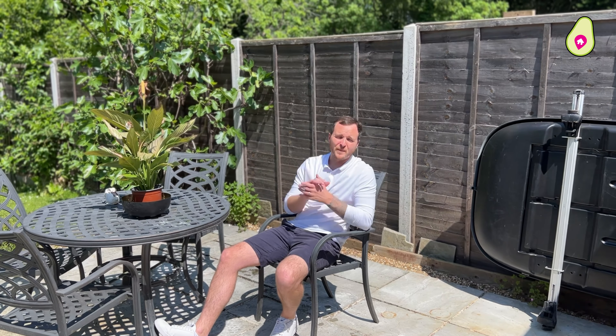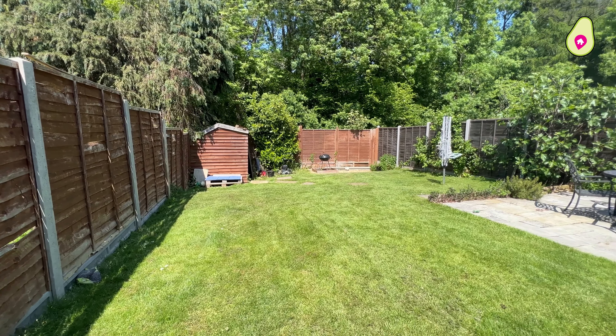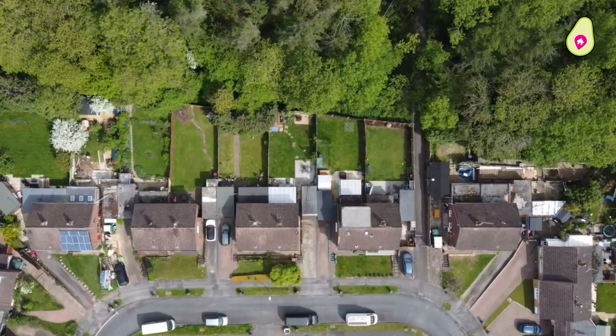Let's go take a look outside. The garden is a real sun trap and completely private. As you can see, you've got the trees at the back offering a massive degree of privacy.